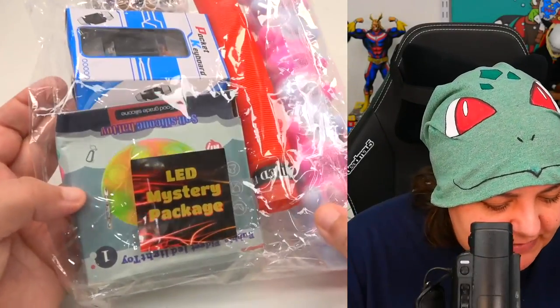Here is the LED mystery package. I don't know how these are going to light up in all the light, but we're going to do them with the lights on and then the lights off. Let's explore.